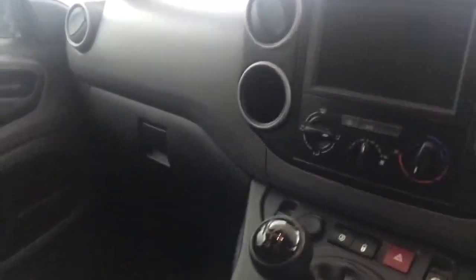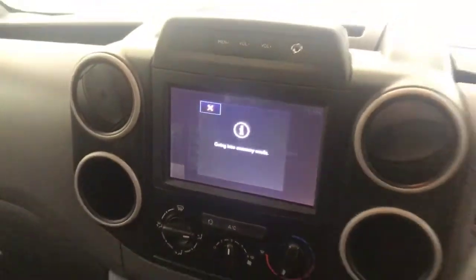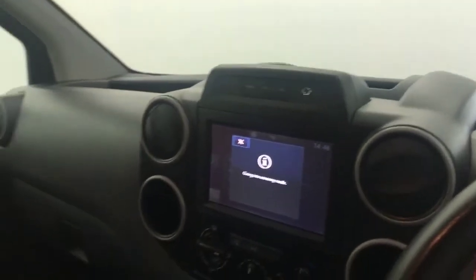We've got cruise control and a speed limiter. If I just flip the ignition on - it's got a five speed manual box. You've got air conditioning and heater controls, a screen up here with DAB radio, and Bluetooth as well.